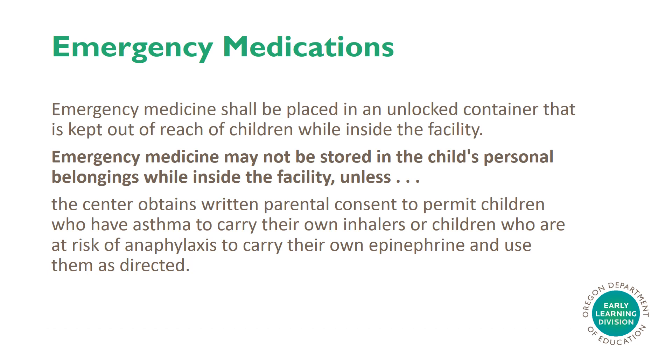Emergency Medications. Emergency medicine may not be stored in the child's personal belongings while inside the facility unless the center obtains written parental consent to permit children who have asthma to carry their own inhalers, or children who are at risk of anaphylaxis to carry their own epinephrine and use them as directed.